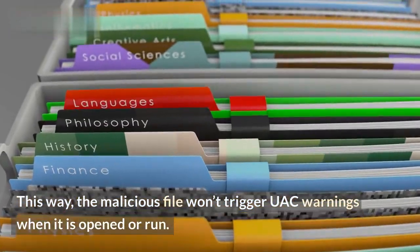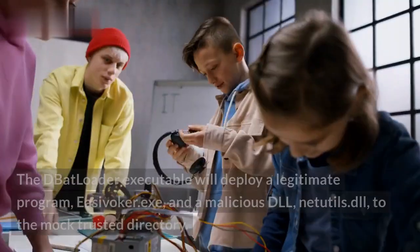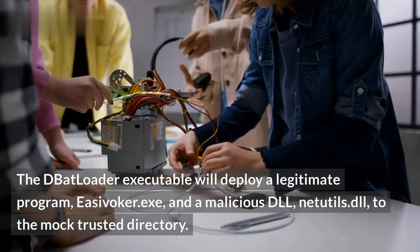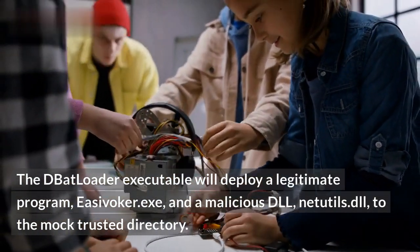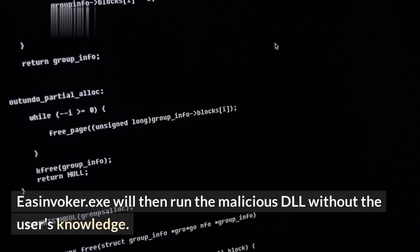This way, the malicious file won't trigger UAC warnings when it is opened or run. The DBatloader executable will deploy a legitimate program, EasyVoker.exe, and a malicious DLL, NetTootles.dll, to the mock-trusted directory. EasyVoker.exe will then run the malicious DLL without the user's knowledge.